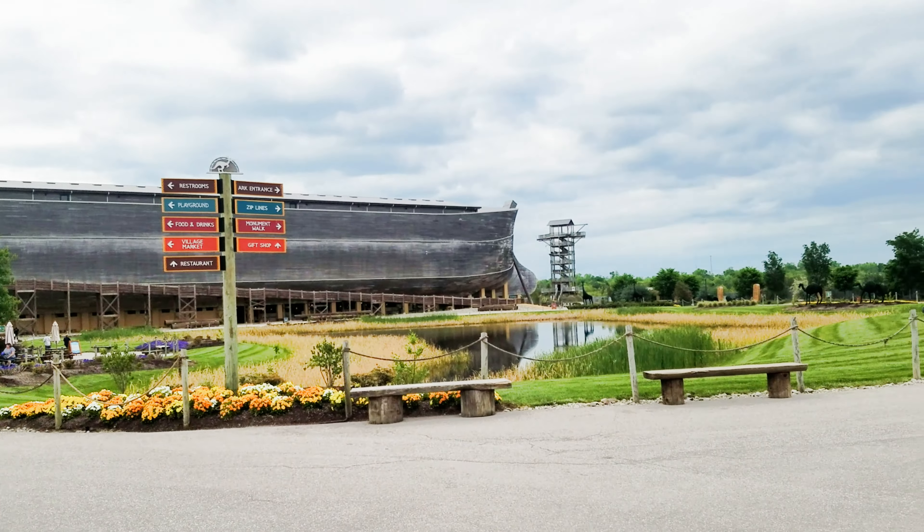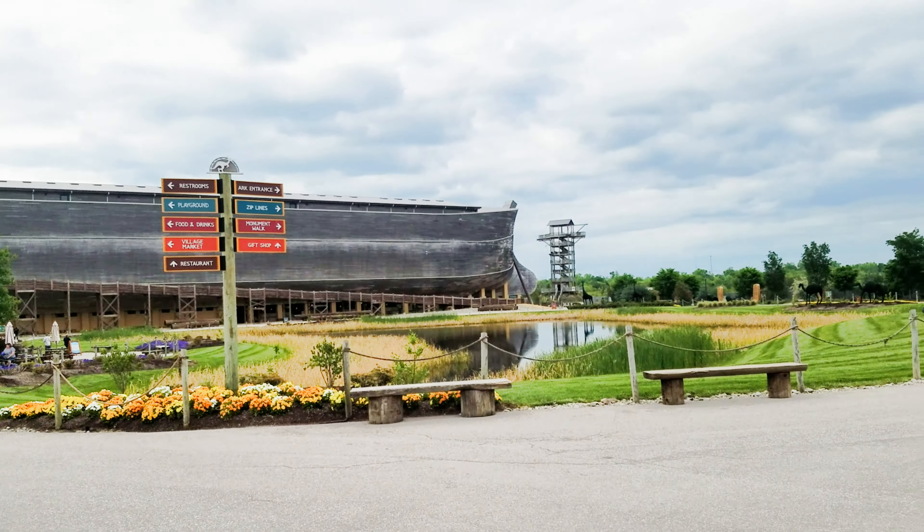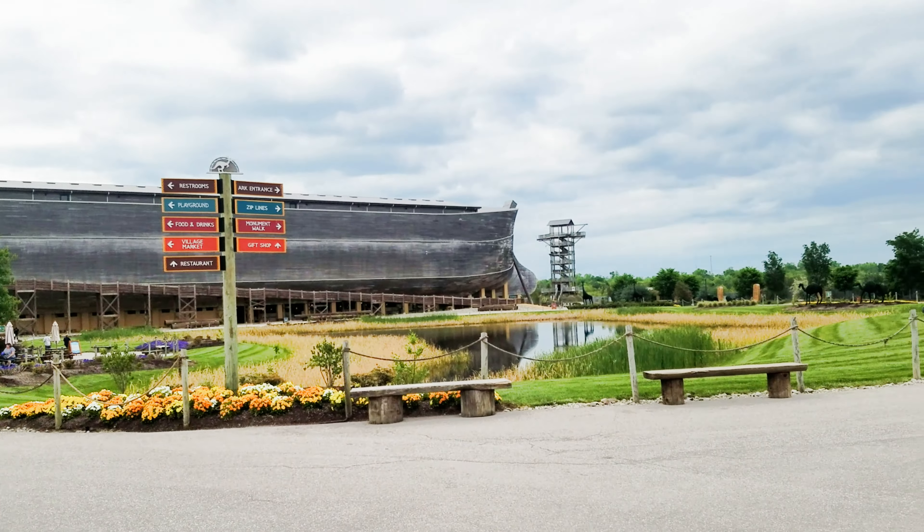They have shuttles that will take you from the parking lot to the main attraction. It is absolutely beautiful, absolutely worth it. Ark Encounter, Kentucky.